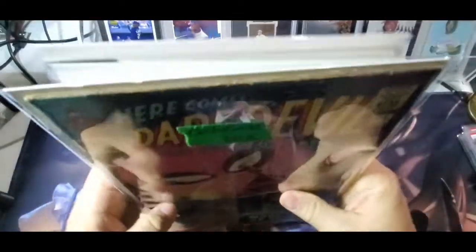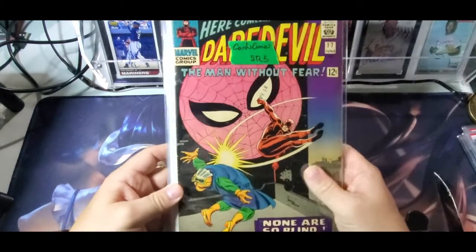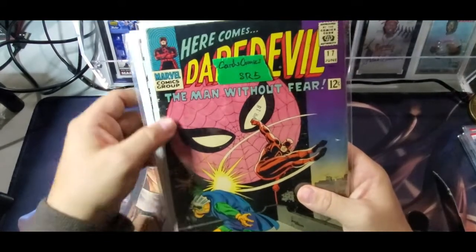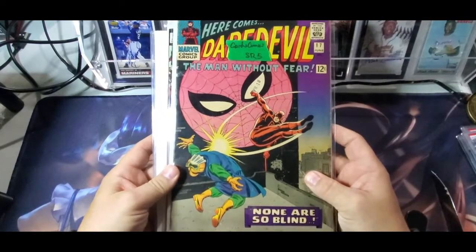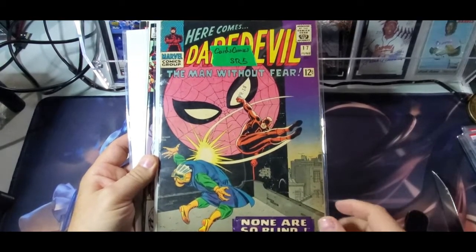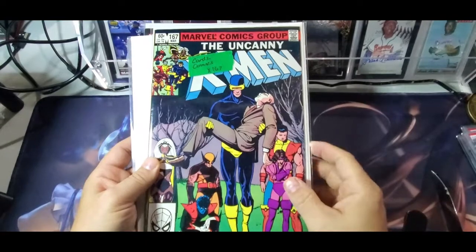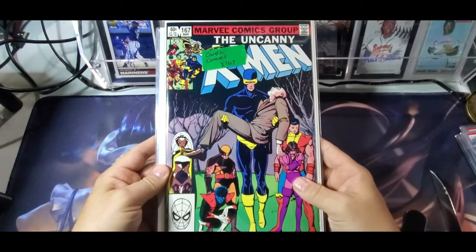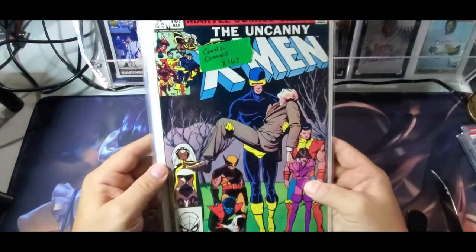First up is Daredevil number 17. The reason I got this is Spider-Man on the cover and just early Daredevil. When I'm at these shows, people come up looking to fill their runs, and early Daredevil, Fantastic Four, Spider-Man books — if you price them right — are easy sells. This one was pretty cheap in the live stream so I went ahead and grabbed it. Next up is Uncanny X-Men 167 — pretty classic cover, early X-Men. You just have to have inventory. It's definitely a very nice, high-grade copy.